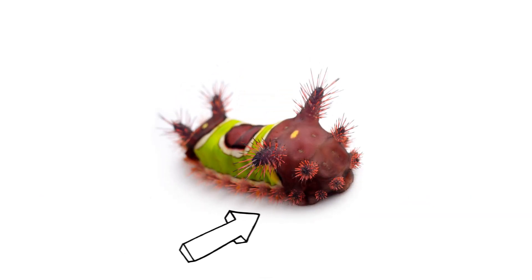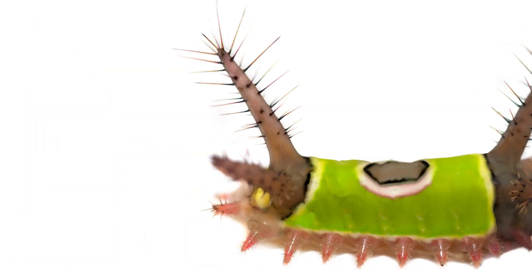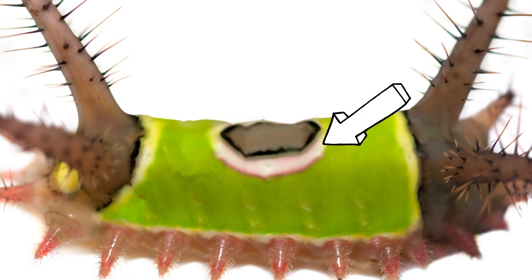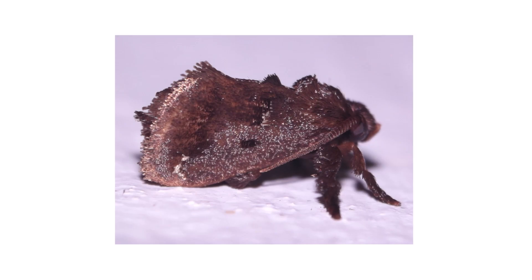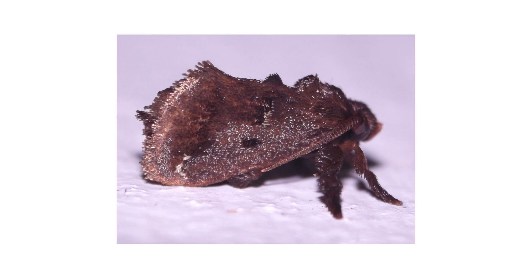They have spine-covered appendages circling around their bodies, with two appendages on either end that resemble the eyestalks of a slug. The saddleback caterpillar is brown on both ends. It has a green stripe with white edges and a white-ringed, brown dot in the center, resembling a saddle. These caterpillars will grow up to ¾ of an inch when fully mature. After they pupate, they become velvety brown moths with wingspans that range from 1.0 to 1.7 inches.